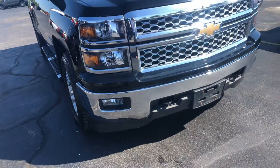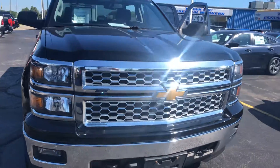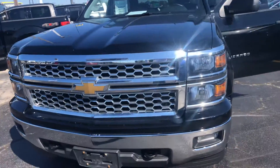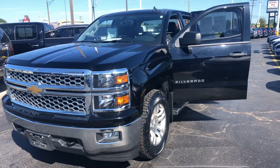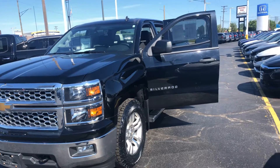It's got a 4.3 V6. It can be seen at Cadewood Auto in Port Heron. We're located right under the Blue Water Bridge. Our hours of operation are Monday and Thursdays 9 to 8, Tuesday, Wednesdays, and Fridays till 6, and Saturdays 9 to 2.